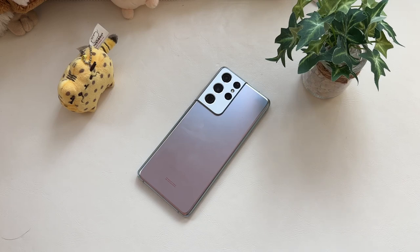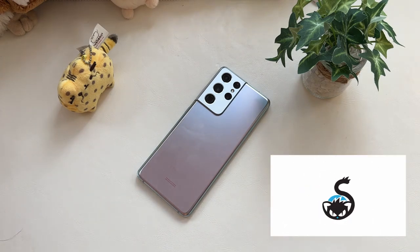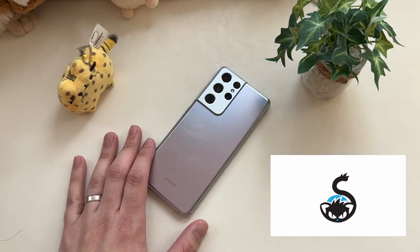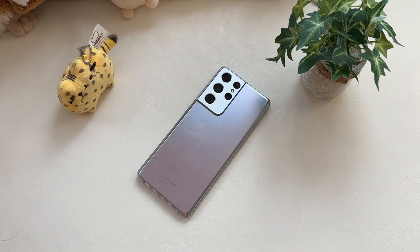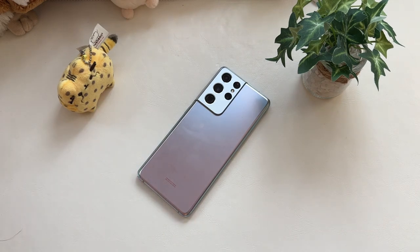The Galaxy S21 Ultra is, in my eyes, the best choice for a lot of people in 2023 when you're talking about someone who wants a relatively compromise-free flagship experience but wants to be in that sub-$500 category. The Amazon Renewed link will be in the description — we're talking around $430, though the price fluctuates depending on stock, but you'll get a nice example with that 90-day warranty.